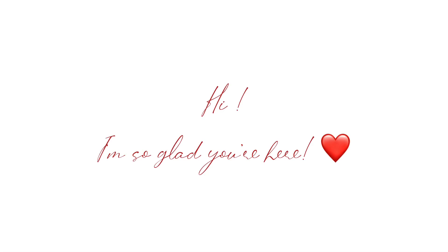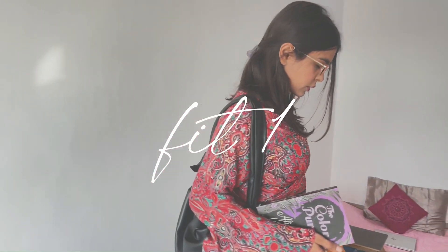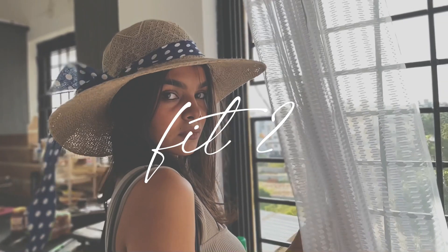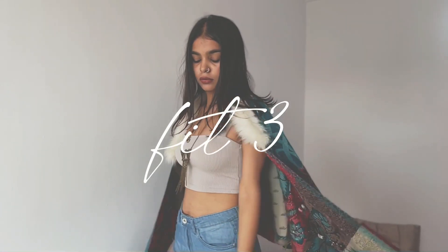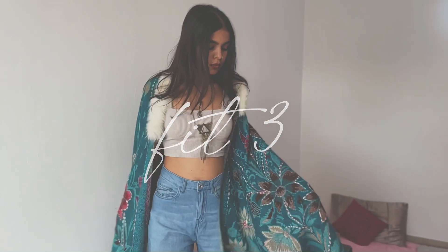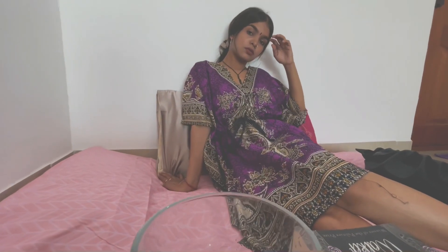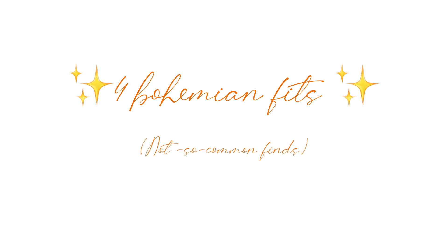Hello beautiful people, I'm so glad that you're here. This video is all about bohemian fits — I have done four of them and I'm so proud. They fit every sort of body type and they just look so effortless and chic. Before we get into the video, it would be awesome if you would subscribe to the channel. All these fits are not-so-common finds.